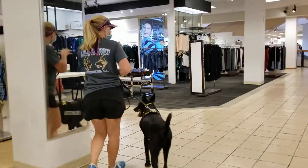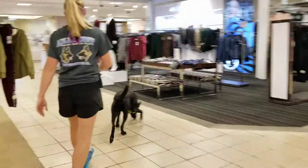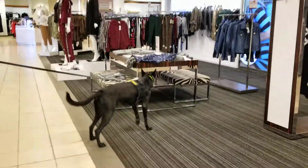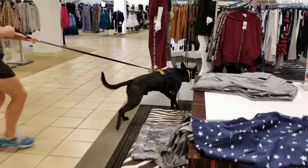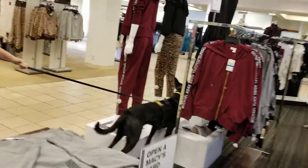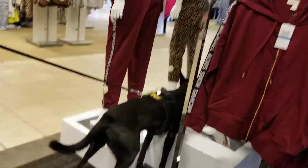All my dogs have been trained so they're not allowed to be pawing. Watch that — did you see that? Big, big change. You don't step on that.